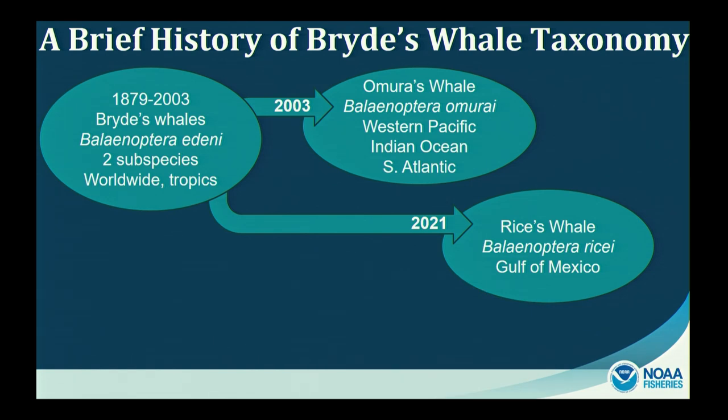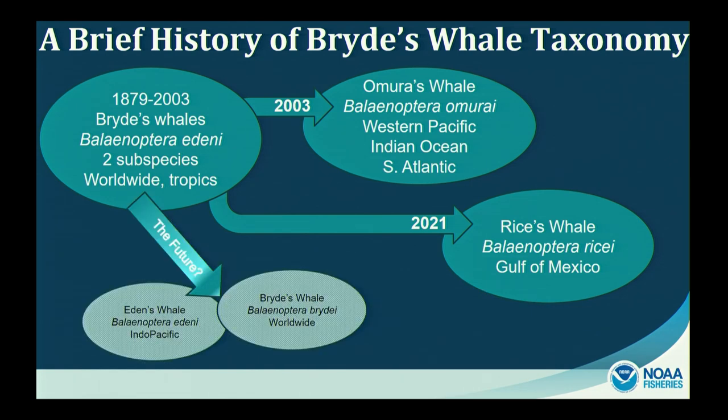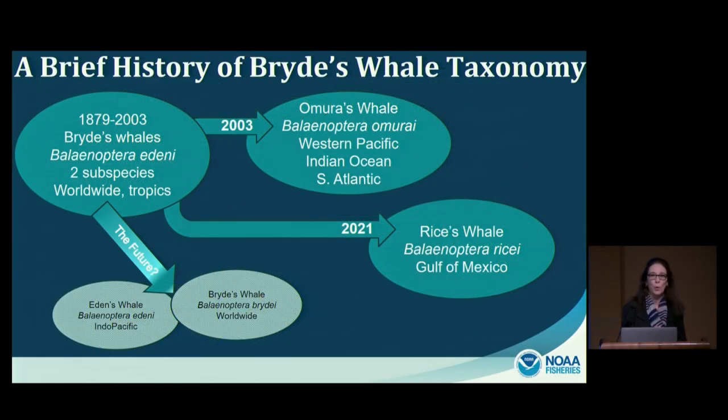It's worth noting that the future taxonomy of what remains of the Bryde's whale species is very likely to change. There is ongoing morphology and genetic research, and it's quite possible that the two subspecies will be elevated back to species status — at which point we would have four warm-water baleen whales: Eden's whale, Bryde's whale, Omura's whale, and Rice's whale.